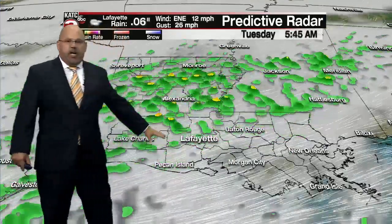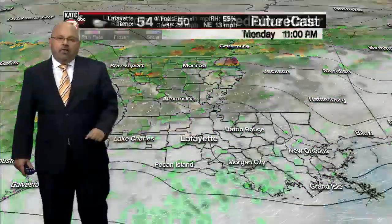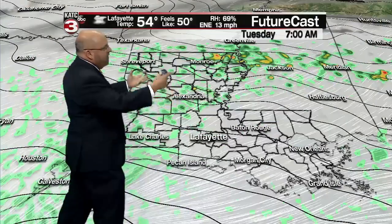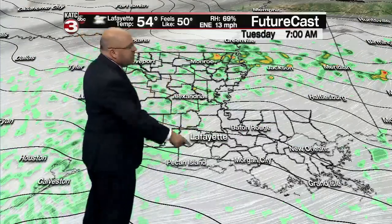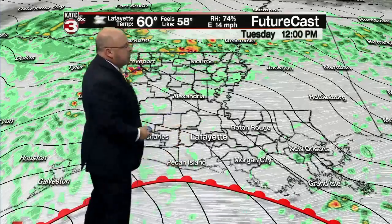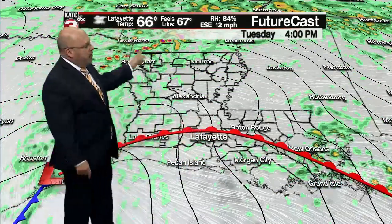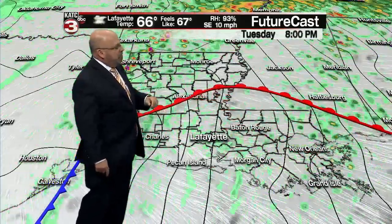I'll go 60% on the rain chances tonight. But then I think we see a little bit of a break going into tomorrow, and we see that on future casts as well, with those light rain showers moving to the north. We'll see some showers during the day, maybe some drizzle as a warm front starts making a run for it. By late tomorrow afternoon, we're going to be pushing into the mid to upper 60s.